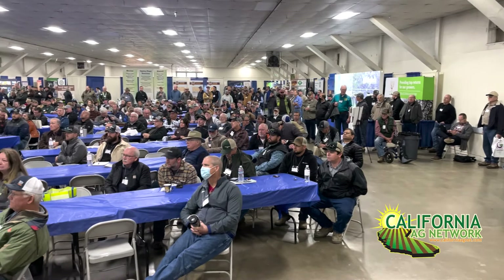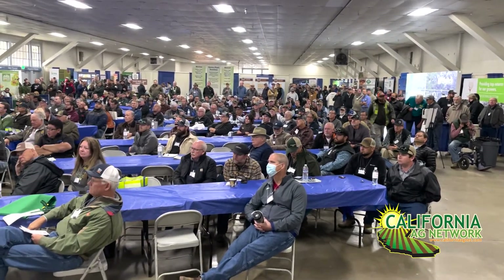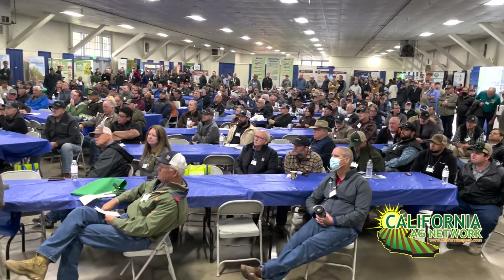Hello, I'm Matthew Malcolm with Pacific Nut Producer Magazine, reporting from the annual Tree and Vine Expo in Turlock. It's great to be here in person. I'm here with Florent Toyas, who just gave a great presentation on almond canker diseases.